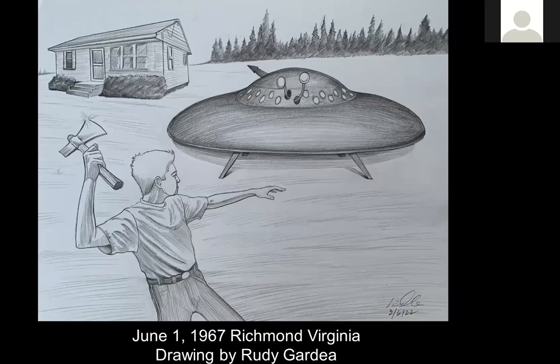Now I've got another world exclusive. This is June 1, 1967, Richmond, Virginia, with another drawing by Rudy Gardea. A seven-year-old boy was the primary witness — he was playing with his hatchet, chopping some young trees, when he heard a crackling noise over his shoulder. He looked over and saw a 13-foot diameter dish-shaped craft that looked like a hubcap, about the size of a Volkswagen. It was breaking through tree branches at a 90-degree angle to the ground. When it got about 10 feet off the ground, it flipped up so all four landing gear legs pointed toward the sky, then made a 180-degree flip so the landing gear pointed down and it sat on the ground — about 10 feet away from him.